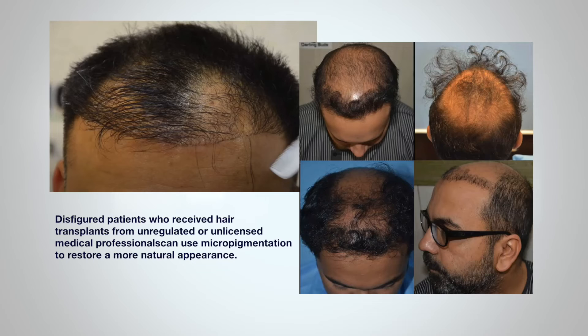It can renew a person's self-confidence and be completely life-changing. But this type should only be attempted by experts, since the consequences of further disfiguring an individual can be really tragic. Disfigured patients who've received hair transplants from unregulated or unlicensed medical professionals can use micropigmentation to restore a more natural appearance.